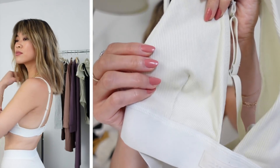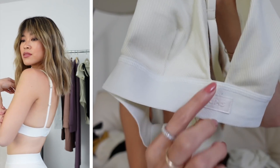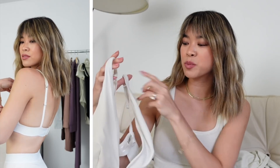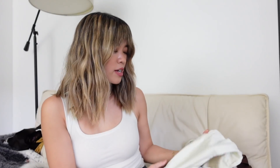The next piece is the cotton plunge bralette. I love this one because it has a really textured fabric and a thicker band, which I love. This would actually be perfect if you're wearing any sort of plunging neckline dress or top. Each bra definitely accommodates different styles of tops.